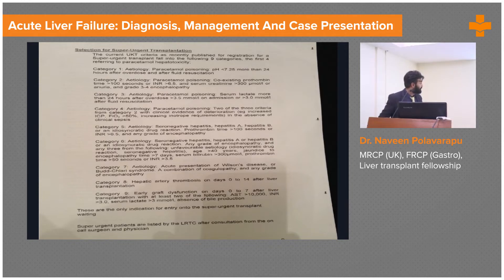These are the super urgent listing criteria used in the UK. If a patient ticks any of these boxes they get automatically referred for super urgent transplant listing. Category one: paracetamol overdose with pH less than 7.25 for more than 24 hours after resuscitation. Category two: paracetamol poisoning with coexisting coagulopathy, INR greater than 6.5, AKI, and any grade of encephalopathy. There are nine different criteria in total.